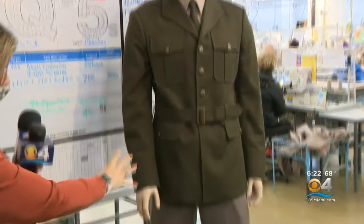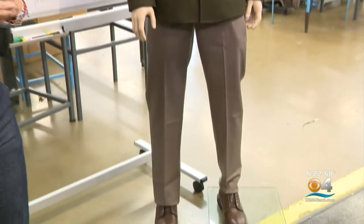What the Army wanted to do was really do a throwback from the World War II vintage uniforms — one of the greatest generations.